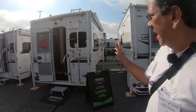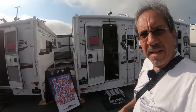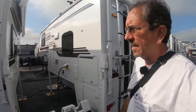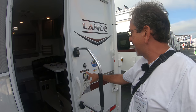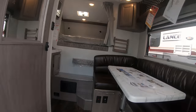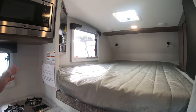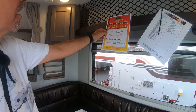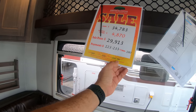They get smaller as you go this way, so let's see the smallest one. In case you have a small truck — a half-ton or something like that — you may be able to tow with this. This one is a 610 — that'll be the bed size, I suppose. This one is $34,703 / $29,913, and this is the Lance 650.